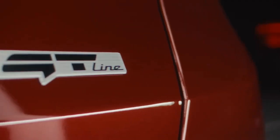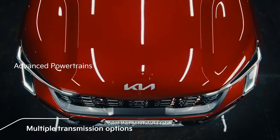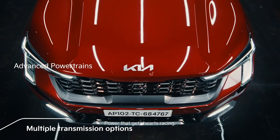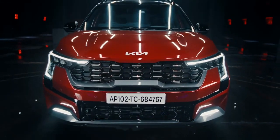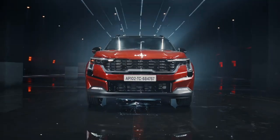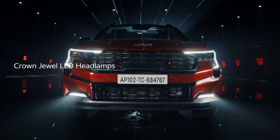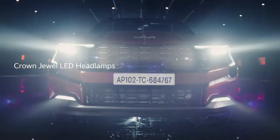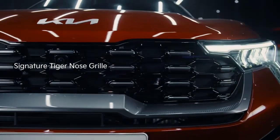The Sonet facelift is offered with 11 exterior colors including two dual-tone options and a matte gray X-Line variant. The next most important part is design — it gets a fresh new front look with new headlamps and new DRLs that extend up to the front bumper. The signature tiger nose grille is slightly tweaked and, like other Kia products, there is a big Kia logo on the bonnet.